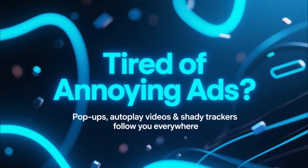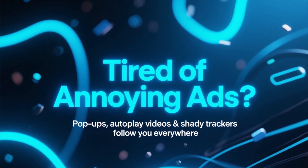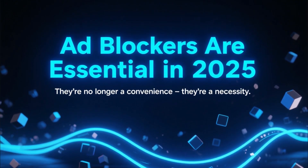If you're tired of constant pop-ups, autoplay videos, shady trackers, and ads that follow you across every website, then you're not alone. In 2025, ad blockers aren't just a convenience anymore — they're almost a necessity.